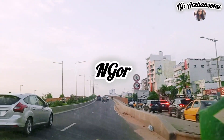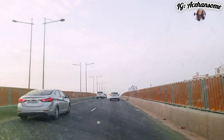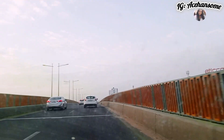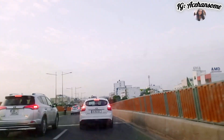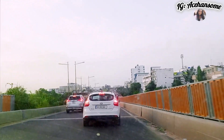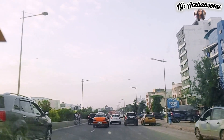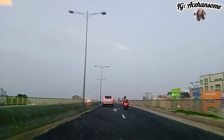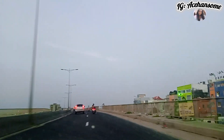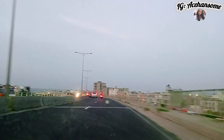Ngor is another place with exciting things to visit here in Senegal. Within that area there are so many other places you'll get to visit with beautiful views that would make a vacation so enjoyable and full of beautiful memories. You cannot talk about coming on a vacation in Senegal without visiting Ngor — it has so many exciting places within that area.